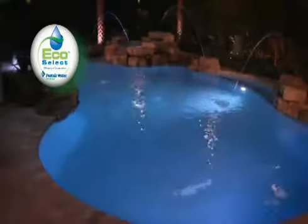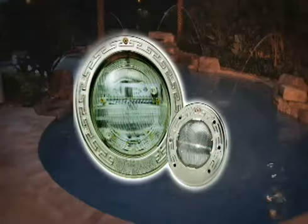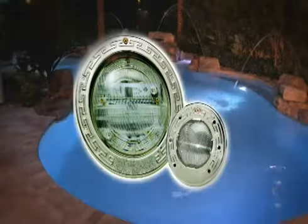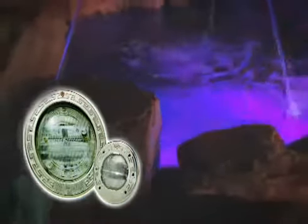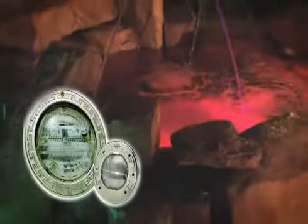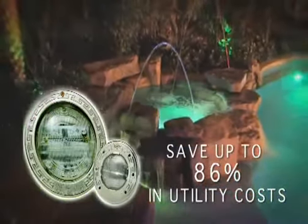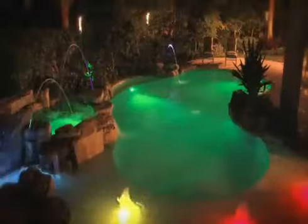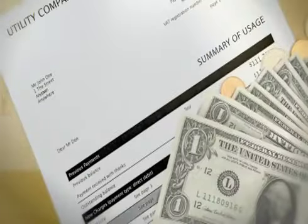Here's another EcoSelect bright idea — energy saving pool lights. IntelliBrite 5G color changing LEDs are the most energy efficient pool lights on the market. Together with IntelliBrite 5G white LED pool lights and IntelliBrite white and color changing spa lights, pool owners can save up to 86% in utility costs compared to traditional pool and spa lights.